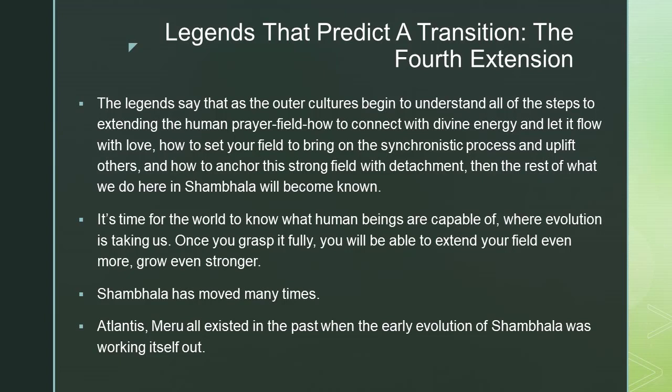Shambhala has moved many times. Atlantis and Meru all existed in the past when the early evolution of Shambhala was working itself out.